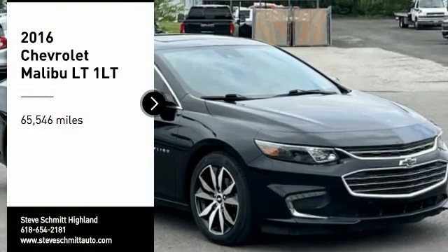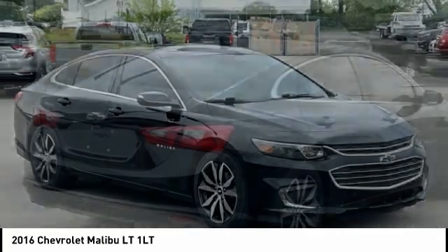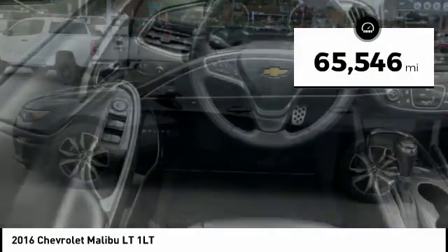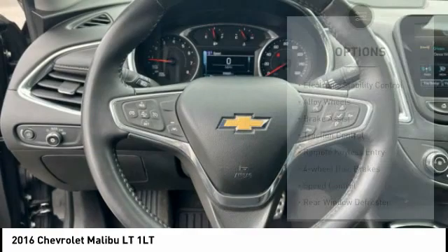Make a great choice today with the 2016 Malibu. A combination of performance and fuel economy, the Malibu is a great commuting car. This vehicle has less than 70,000 miles. Here are some of this vehicle's great options.